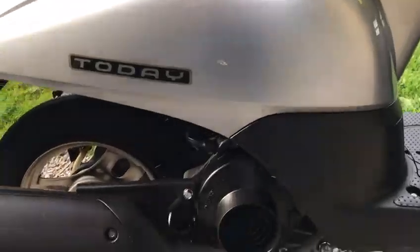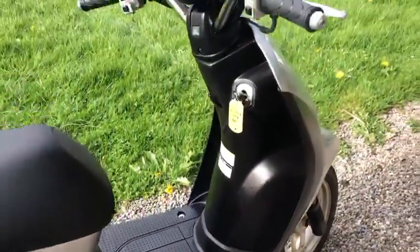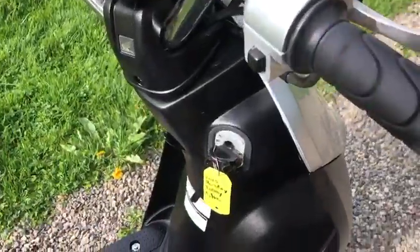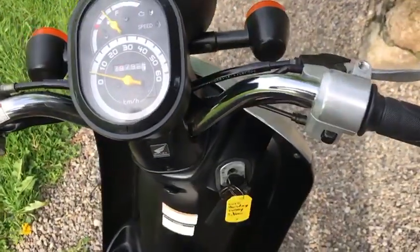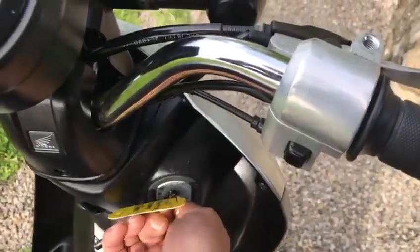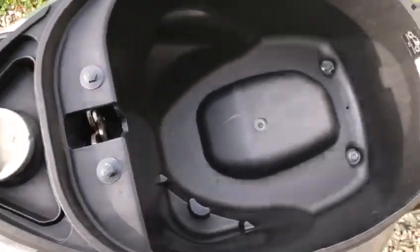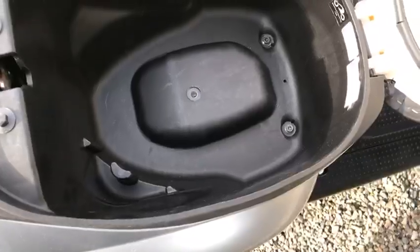It has 2 keys, and it also has under-seat storage — I'll show you that now. This one actually has 29,000km on it. Your seat is now open, so you have your fuel tank and your helmet space or shopping space.